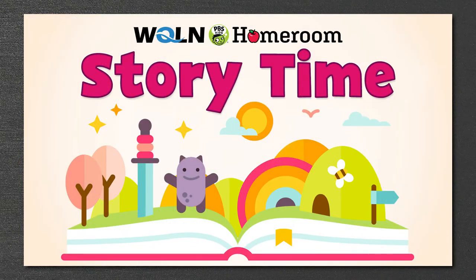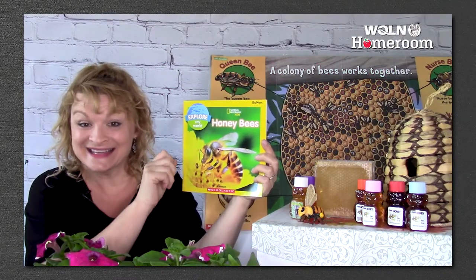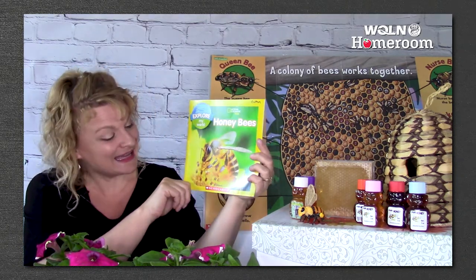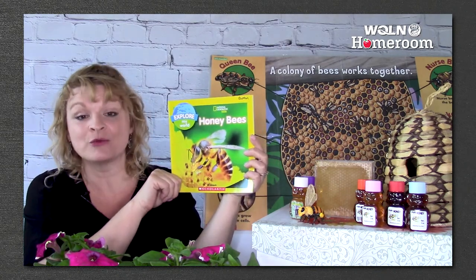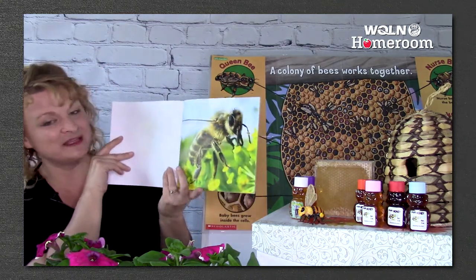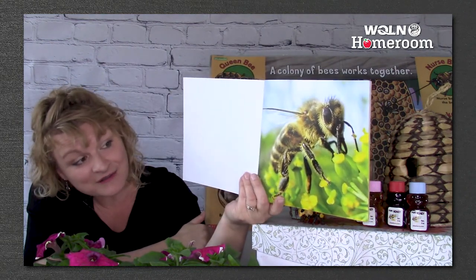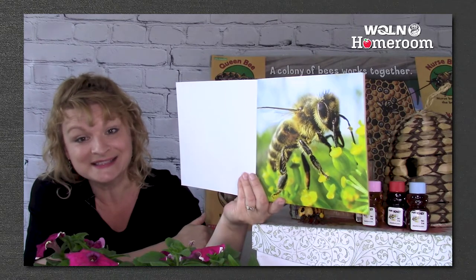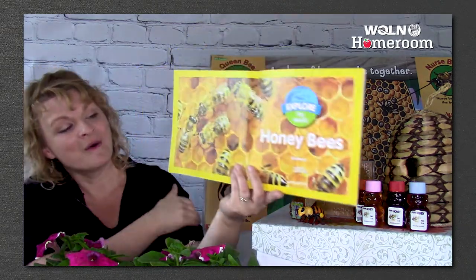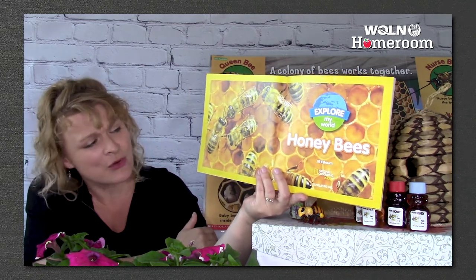Today we are going to read a book about honeybees. It's an Explore My World book, and it's a non-fiction book — that means it's about real things. I can't wait to find out facts about honeybees. Look at that cute close-up picture of a honeybee — look how fuzzy her body is. Honeybees by Jill Esbaum. Explore My World.